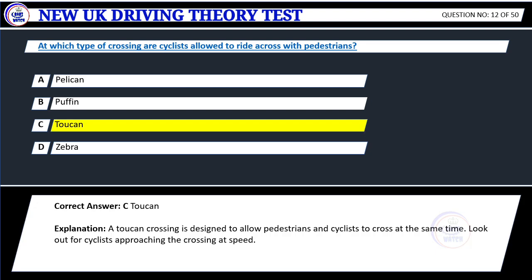Explanation: A toucan crossing is designed to allow pedestrians and cyclists to cross at the same time. Look out for cyclists approaching the crossing at speed.